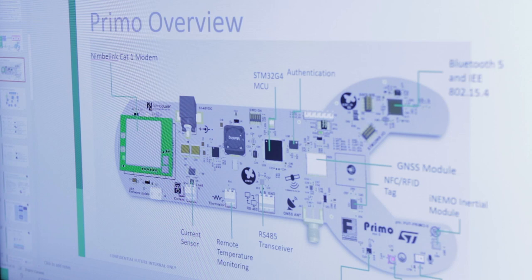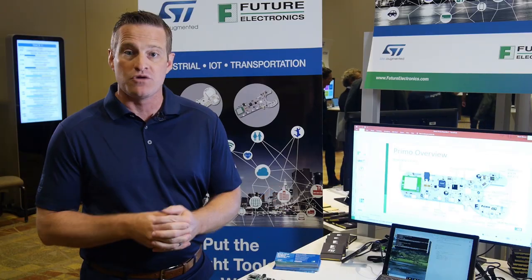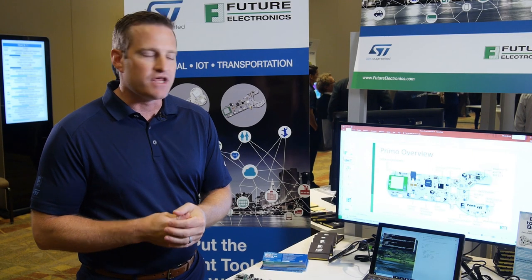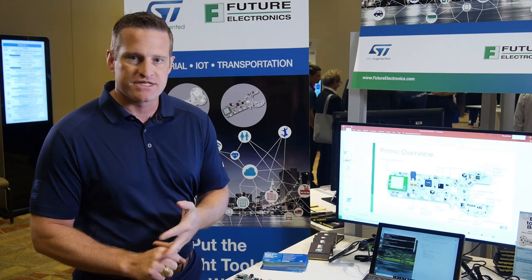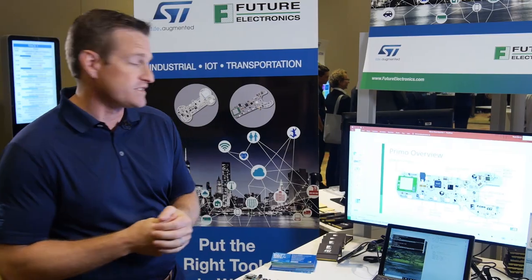Here we see the different components available on our Primo system. First, you'll notice our NimbleLink CAT-1 modem, which allows us to send all of the collected data up to the cloud via a cellular modem, giving the end customer flexibility to not be directly connected to anything but still get the data anywhere in the world. The system is based on the STM32 G4 MCU, with a great benefit of a wonderful tool suite that ST provides, in addition to the mathematics accelerator, which allows us to do FIR filters, FFTs, and any other processing of that data much more easily than many other traditional microcontrollers on the market today.